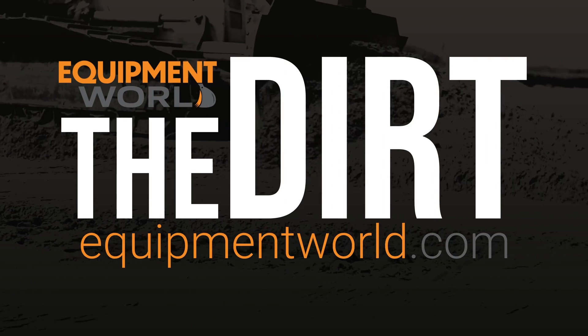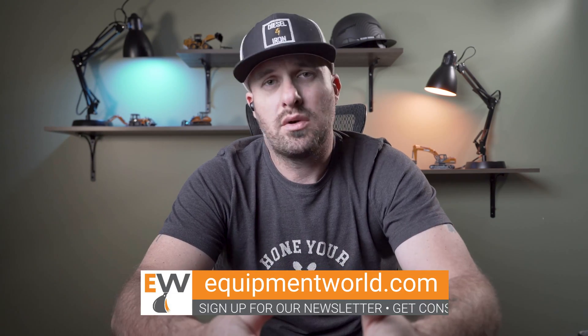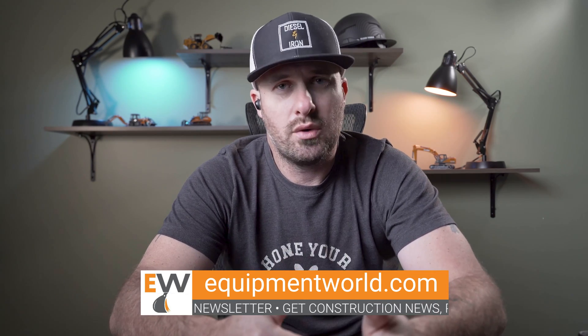I'm your host Brian and I don't know where you're located, but here in Michigan, we're in the heart of winter and it is ridiculously cold outside, which as we all know is really hard on equipment. Today I wanted to talk about taking care of your machine specifically from a lubricant standpoint in the wintertime.